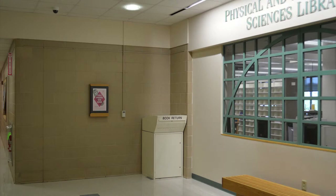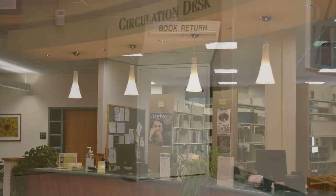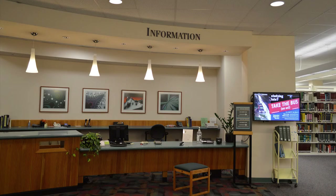When the library is closed, patrons may deposit their library materials in the book drop located outside 201 Davie Lab. These items will be collected every morning before the library opens. This concludes our brief tour of the Physical and Mathematical Sciences Library. If you have time, visit us and discover what we have to offer.